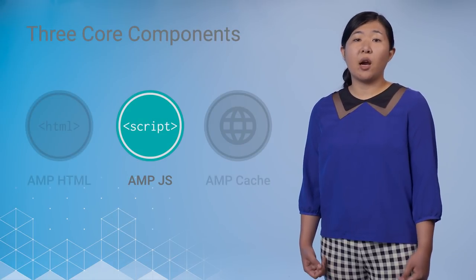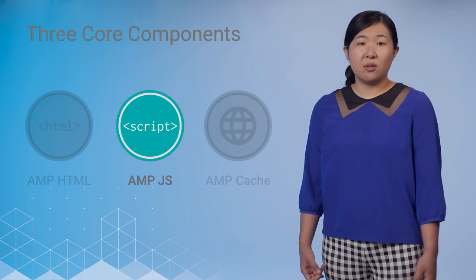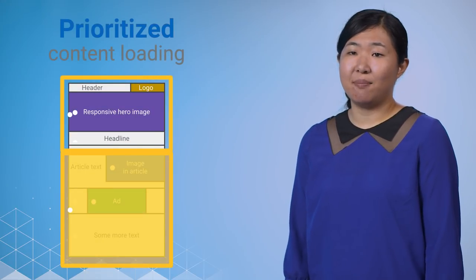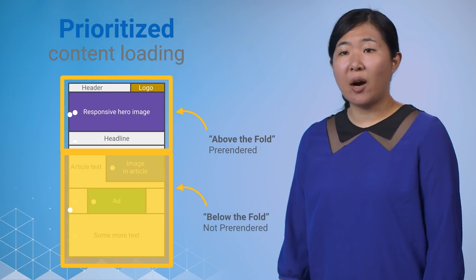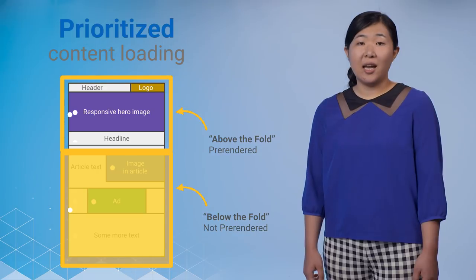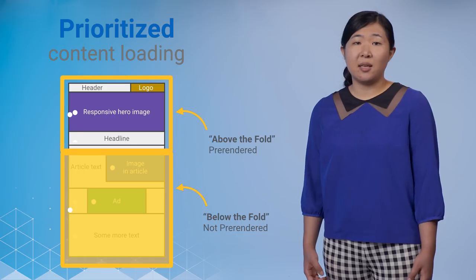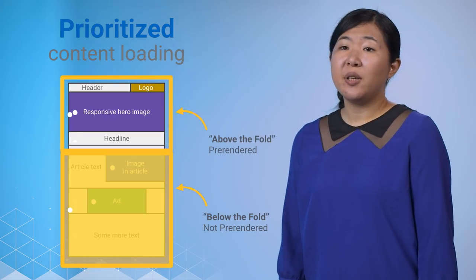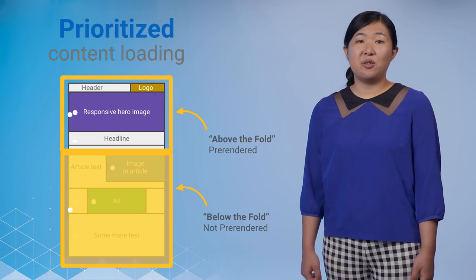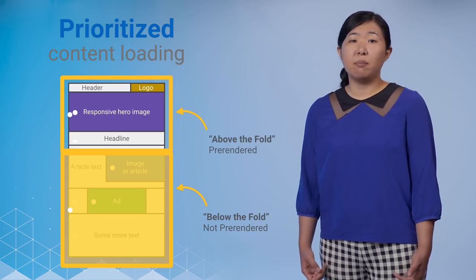Second is the AMP JS library, where a lot of the magic happens. It implements all of the performance best practices and optimizations, manages the loading of resources efficiently, and provides the key functionality for the built-in custom tags. AMP has a static layout system, which means that resources such as images, ads, or iframes must state their size in the HTML so that AMP can determine their position on the page before they are loaded. Because AMP JS knows exactly the size of every resource, it can precalculate the layout of every element on the page and prioritize loading for the resources. It will give priority to resources above the fold and lazy load resources below the fold. The AMP JS library also ensures that anything loaded from an external resource is loaded asynchronously, so nothing loaded in the page can block anything else from rendering.